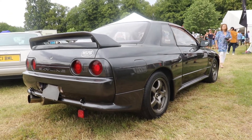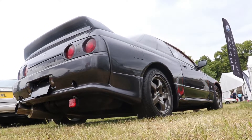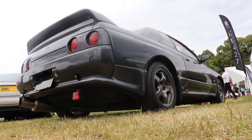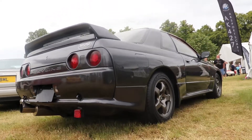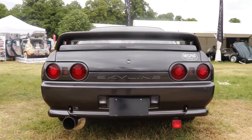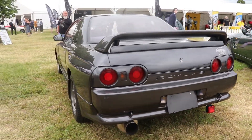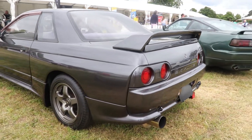The first 6 Nismo cars were made in 1989, but the official debut was on the 22nd of February 1990. All 560 were built in 1990 to homologate the model for FIA Group A. And of all 560 cars, just 60 of them were turned into racing cars.